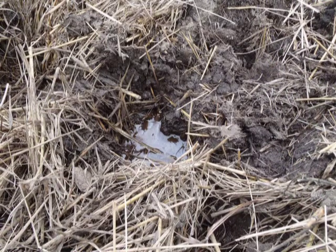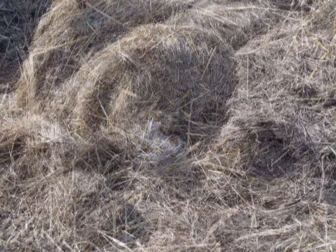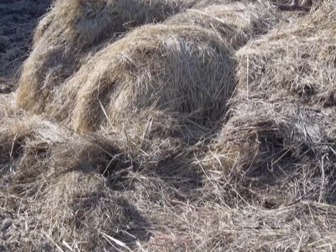Fly larvae develop in excrement mixed with straw, soil, silage, or grain, but also are found in wet straw, hay, grass clippings, and poorly managed compost piles. Large round hay or straw bales that are in contact with moisture may also serve as a larval development site.